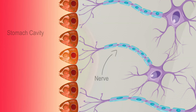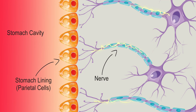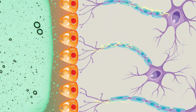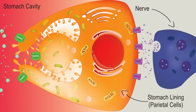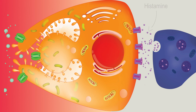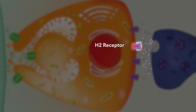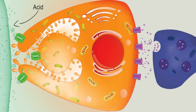A nerve sends a signal to the stomach lining to turn on acid production. This activation is accomplished by a neurotransmitter called histamine, represented as purple dots. The histamine neurotransmitter then attaches to the H2 receptor on the parietal cell, which activates the cell to start producing acid from its proton pump.